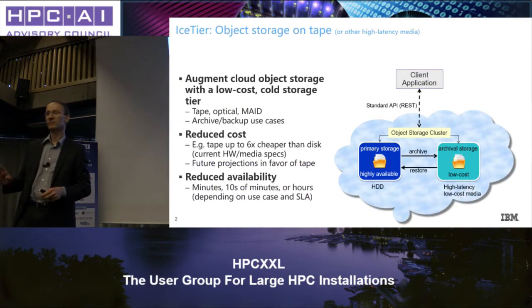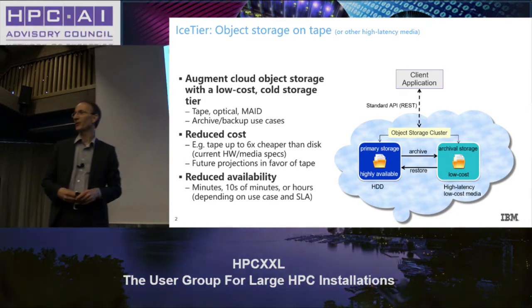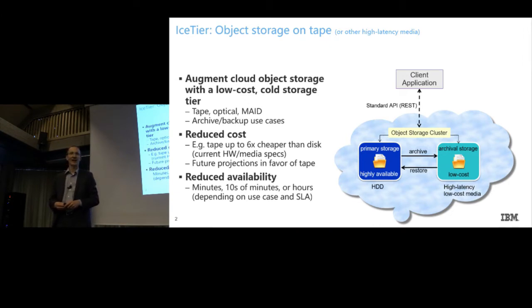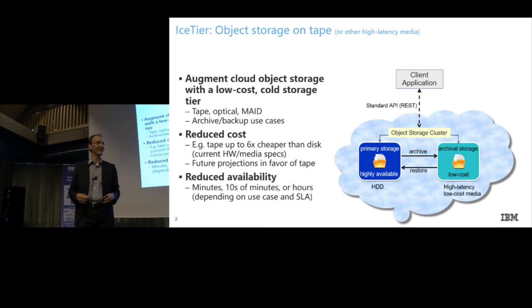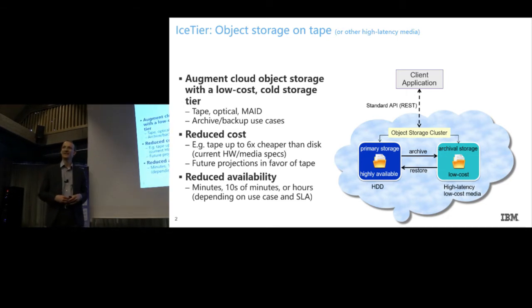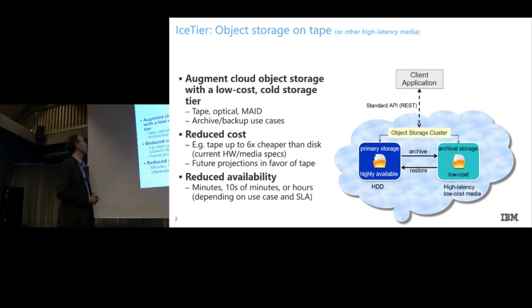Almost three years ago, probably even further back in time, we started exploring new technologies as backing storage for cloud. And as you hopefully know, IBM is still into tape technology — but it's more than that. At that time we started, other companies also realized that most of the data stored in the cloud is actually inactive.